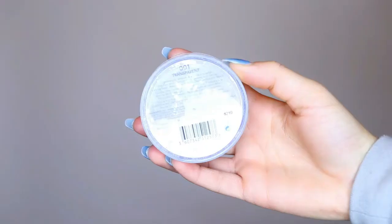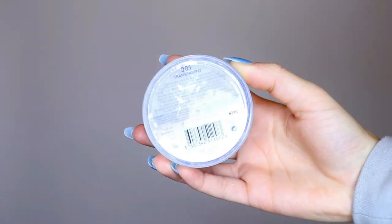Just a little bit more under the eye, just to help brighten it up and conceal it a bit more. To bake under my eyes, I'm going to be going in with this L'Oreal Match Perfection silky loose face powder — it's just in transparent — using a Real Techniques sponge that's dry, and just going to bake under my eyes.